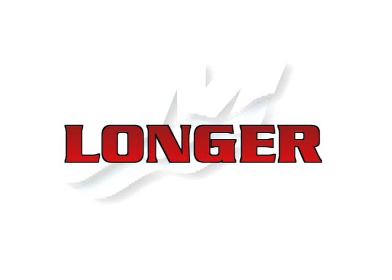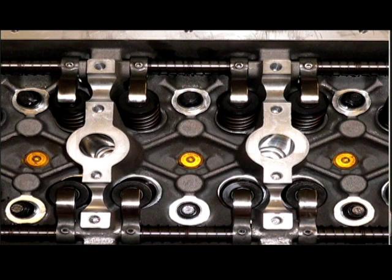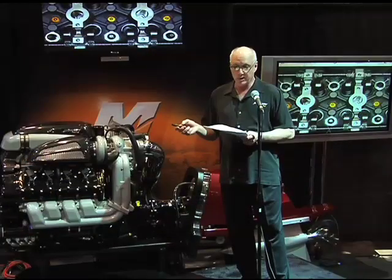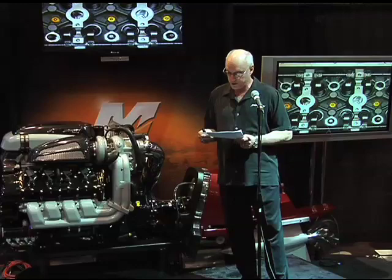We also have a longer maintenance interval — twice the oil filter and twice the oil change interval. Three times longer between valve lash checks, and there's easier access for maintenance points. Northern climates, winterization is simple. Salty environments, water flushing is quite simple.